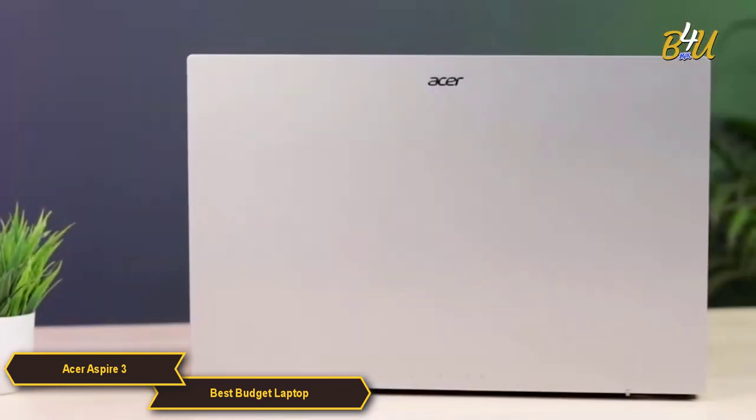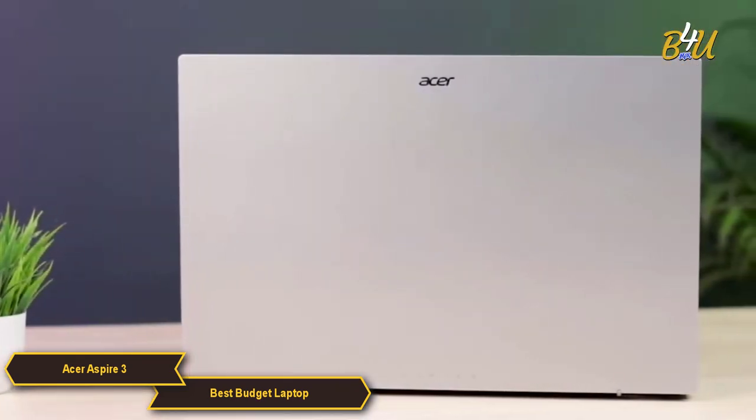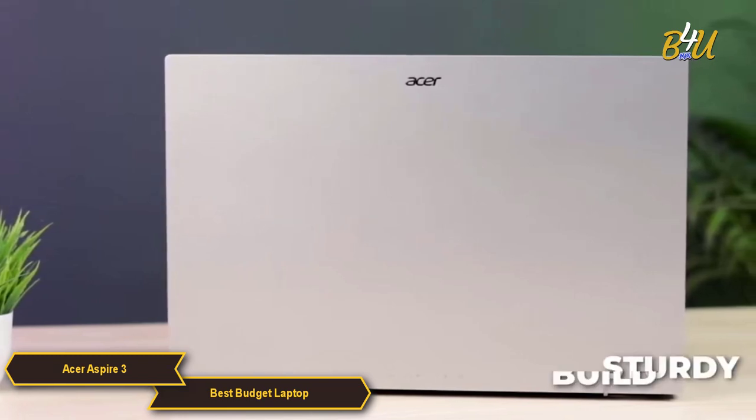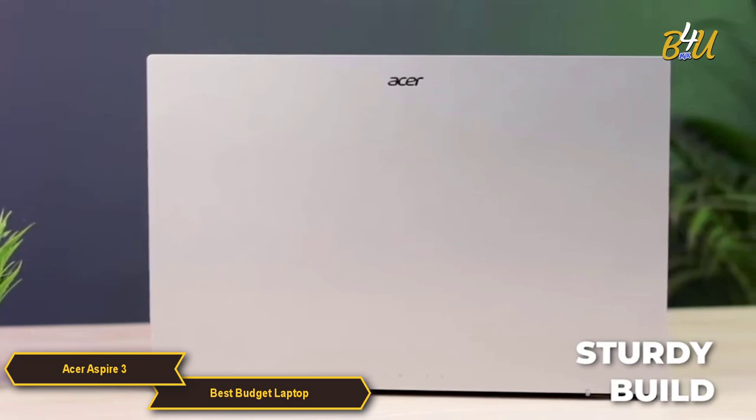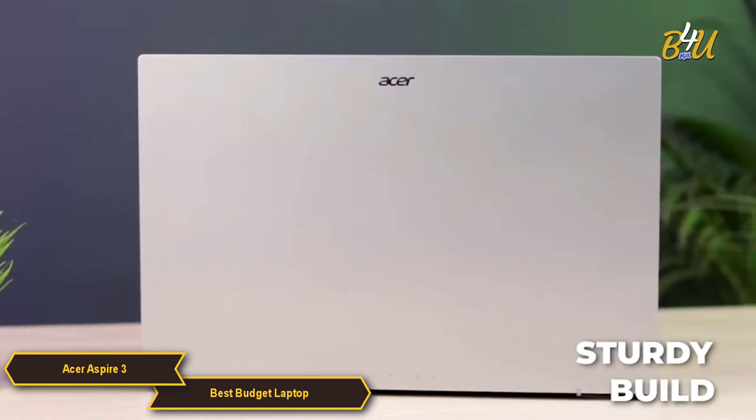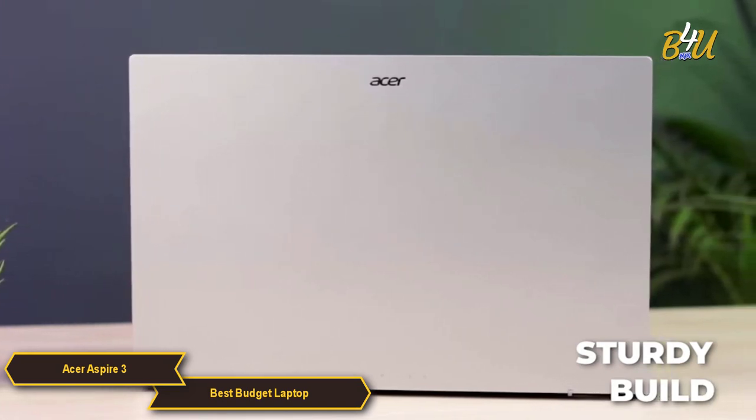The laptop's design is functional and straightforward, with a focus on durability and practicality. It features a sturdy build that can withstand the rigors of daily use, making it a dependable option for users who need a laptop that can keep up with their busy lifestyles.